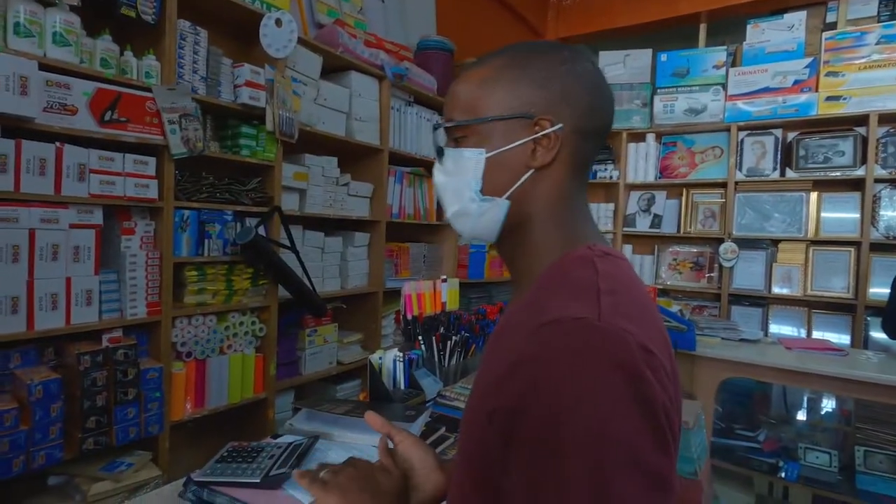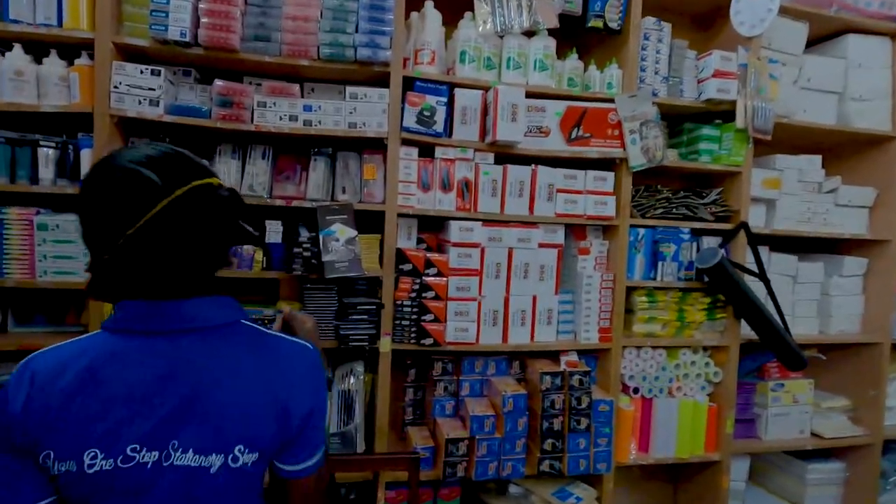I'd like some acrylic — yellow and white.